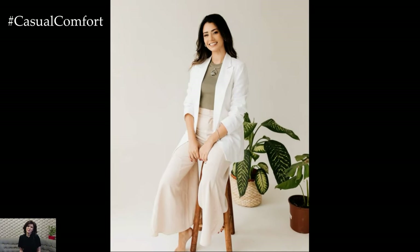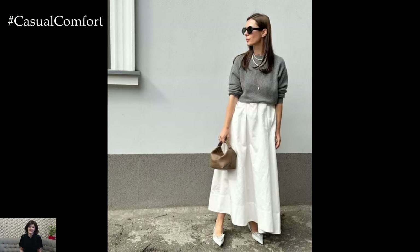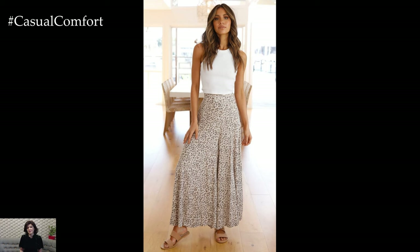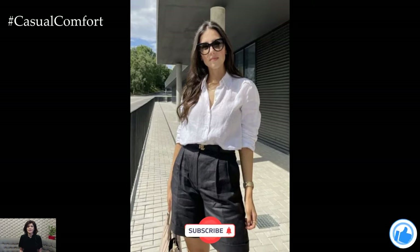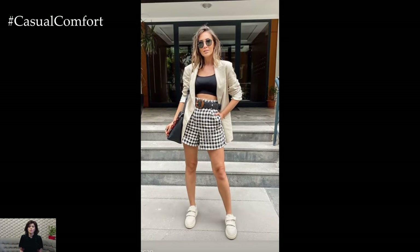A well-curated summer capsule wardrobe is all about selecting timeless pieces that offer both style and functionality. By focusing on versatile items in neutral colors, you can create a variety of elegant outfits suitable for any occasion. Invest in high-quality materials and classic styles to ensure your wardrobe remains chic and relevant year after year. With these essentials in your closet, you'll be ready to enjoy a stylish and stress-free summer.